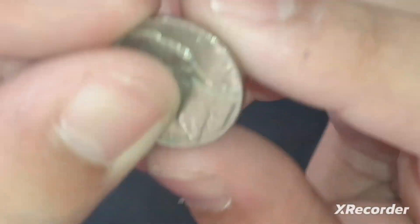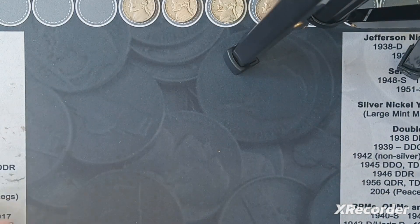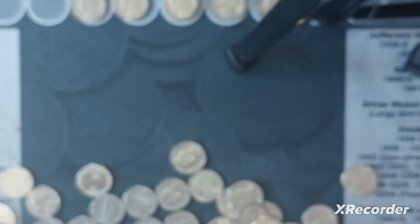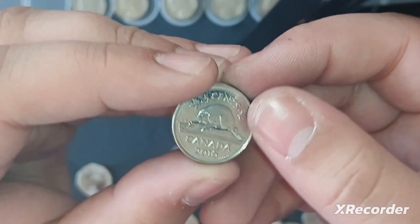Alright, I got another find — 1959, out of Denver. We got no 40s yet, but we'll keep going. I got another find: a 2009 Denver nickel. I also found a Canadian nickel a little bit back — 2016.